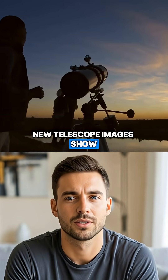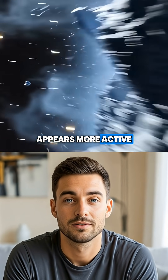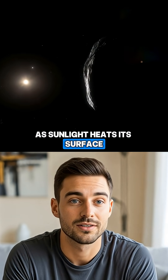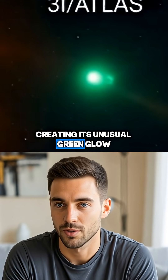New telescope images show the comet growing brighter each night. Its nucleus appears more active, and its tail is stretching farther behind it like a glowing trail across space. As sunlight heats its surface, a comet releases cyanogen gas, creating its unusual green glow.